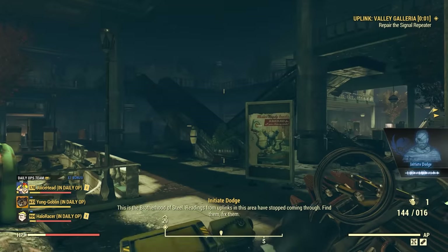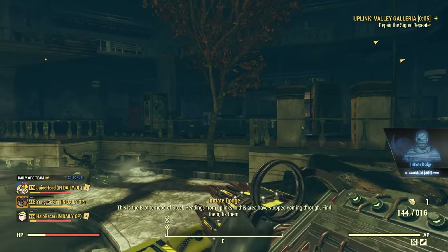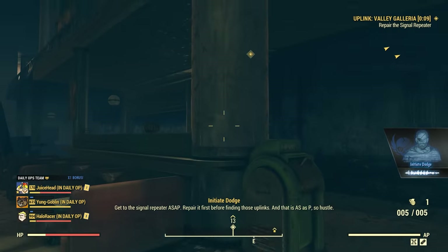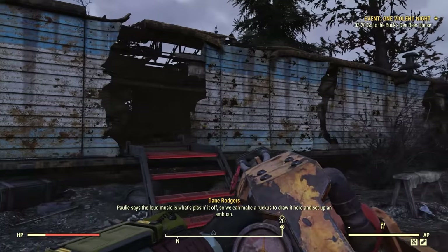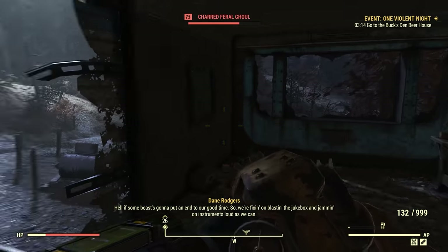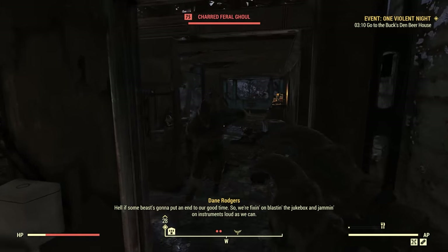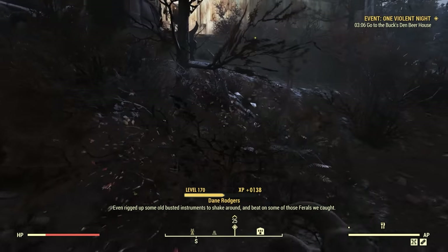Fallout 76 finds itself in a particularly interesting spot in the early half of 2021. In this video, what I want to do is look at one of the recent updates to the game, one of the biggest updates the game has received in months, but also take a look at some of the planned changes Bethesda just announced, how this is almost a direction they have yet to take with Fallout 76, and some of those recent data mines which give us an even better look at that future.